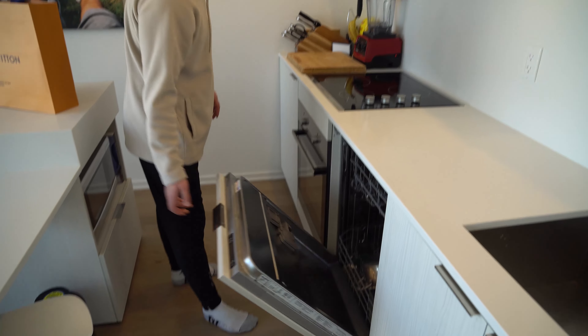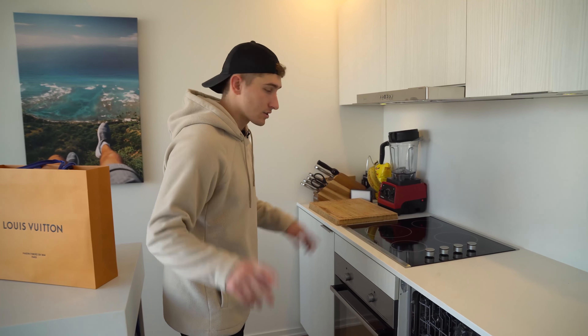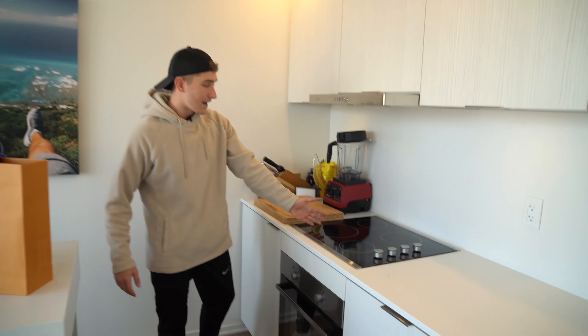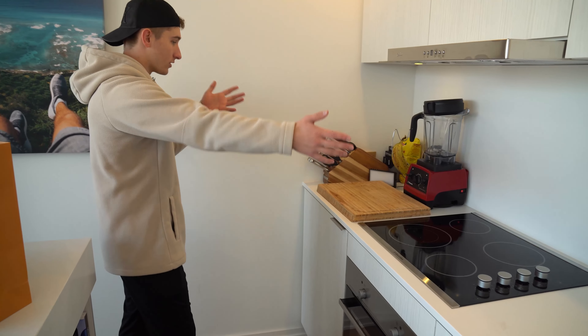We have a sink here, garbage under there. Over here we've got a nice little dishwasher, which is really, really dope. It does a good job. I know kids probably don't care, but once you get older you start to care. Over here we have a nice little oven and stove, and we have all this good stuff.